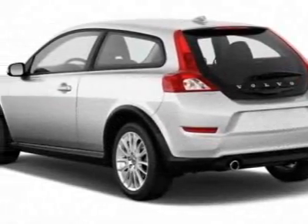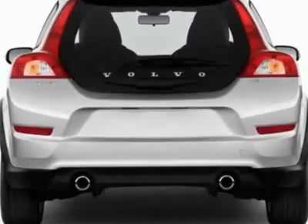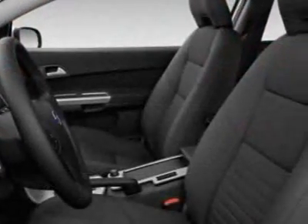The C30 boasts a 2.5-liter turbo engine and has an unspecified transmission. Additional options for this vehicle include power locks, cruise control, passenger airbag, and heated mirrors.